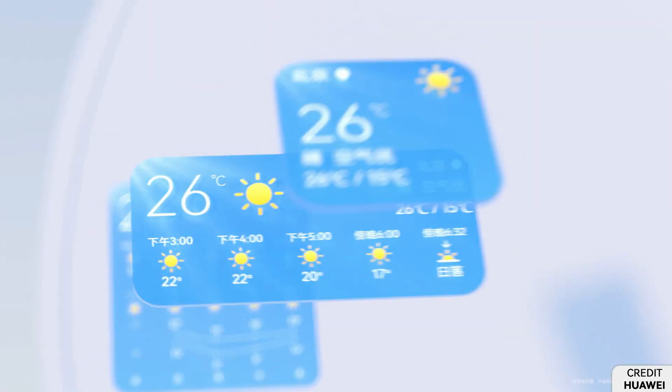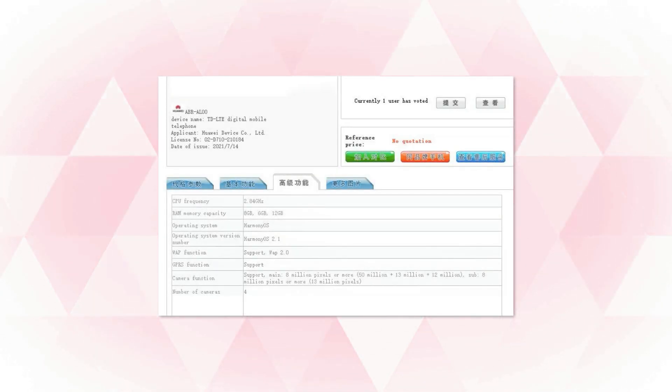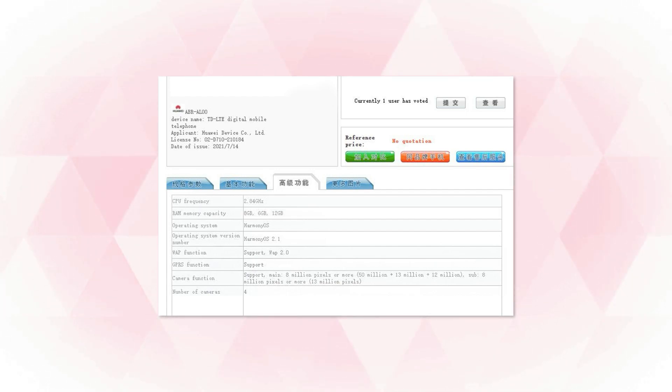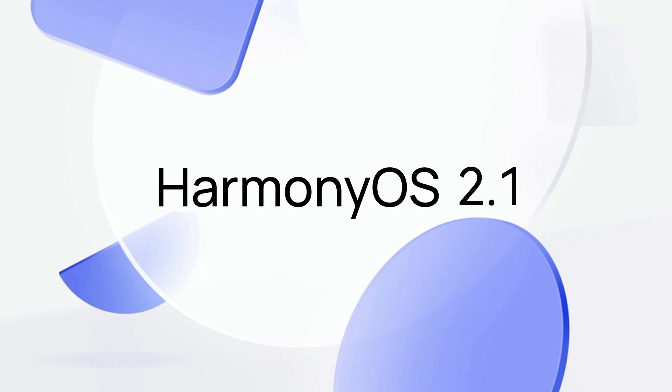Yet, it's quite disappointing as the Tina listing in China hinted that users will get the upgraded HarmonyOS with the standard P50. Besides, this same version was first introduced with Huawei Nova 9 smartphones launched on September 23rd, and was also rumored to come with the 2.1 version of HarmonyOS.